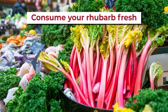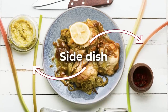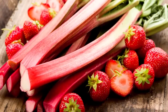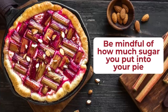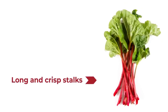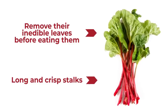We recommend consuming your rhubarb fresh. With its tart taste, it makes for an ideal addition to a salad in need of some sharpness. You can also use fresh rhubarb in salsas, or roast them for a dinner side dish. It's also a great addition to smoothies or homemade juices. This red vegetable is often paired with strawberry and made into strawberry and rhubarb pie — just be mindful of how much sugar you put into your pie, and maybe consider using a nut-based pie crust. Look for stalks that are long and crisp, typically at their best from April to June, and be sure to remove their inedible leaves before eating.